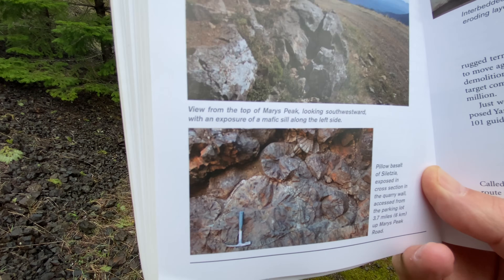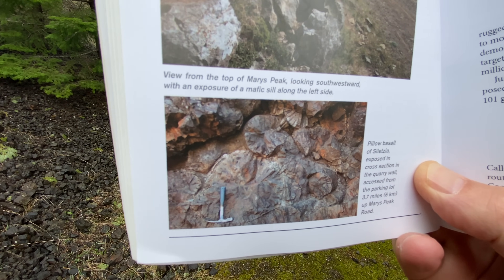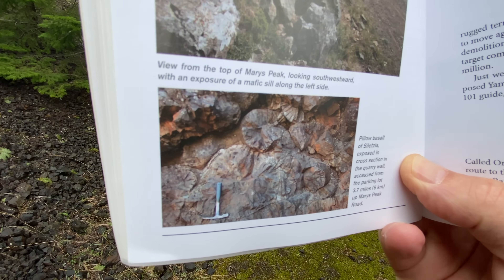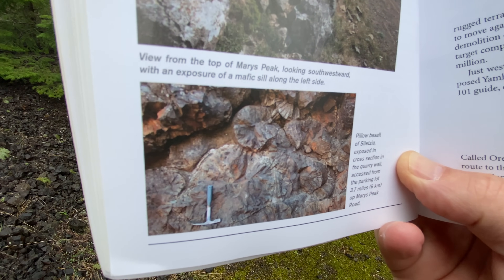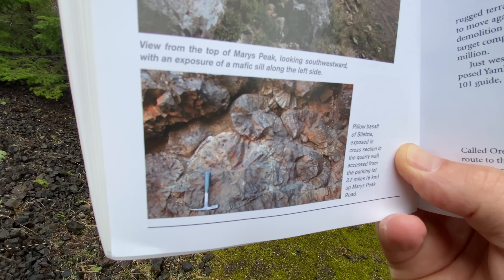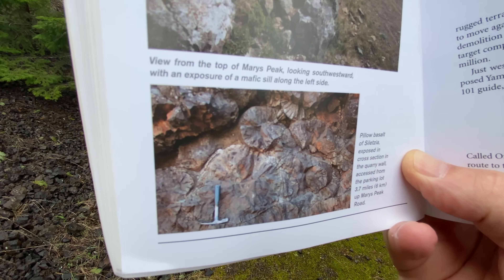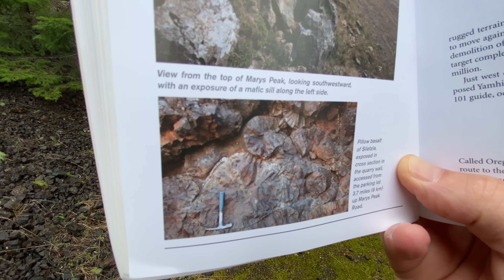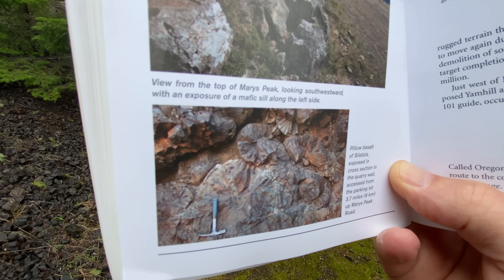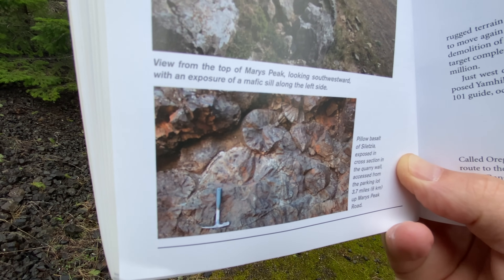This is the photo that grabbed my attention. I've seen plenty of pillow basalts in the Columbia River Basalts — those are 16-million-year-old pillows. The only other place I've seen pillows within the Siletzia Basalt is up on Hurricane Ridge Road in Washington, just south of Port Angeles. But this looked like a pretty nifty photo.